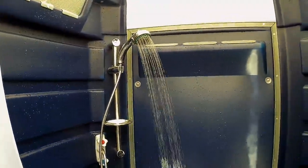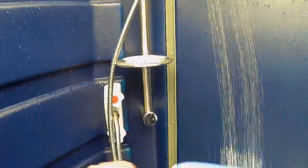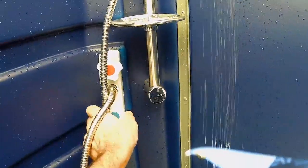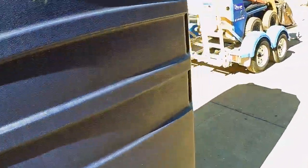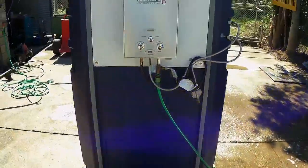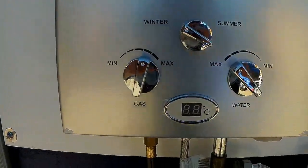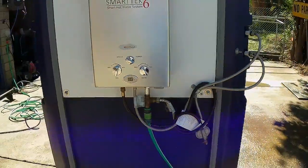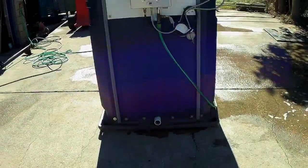It works very much the same as a standard household unit. I'll just go back in and turn it off now. The hot water is supplied via LP gas bottle, same as a barbecue. Temperature can be controlled to your preference at the rear of the unit.